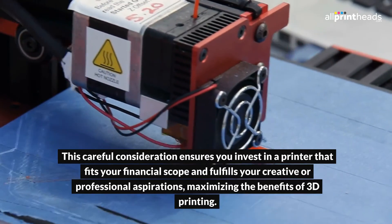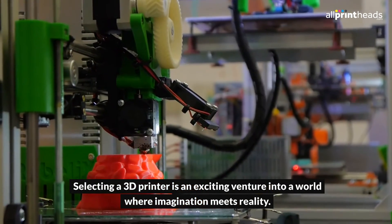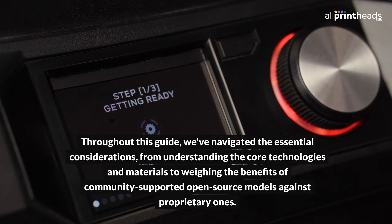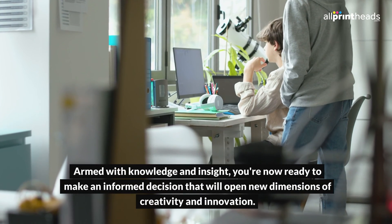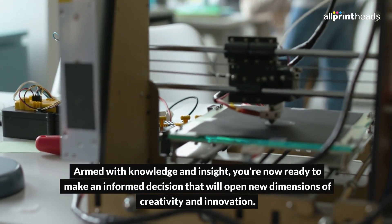Maximizing the Benefits of 3D Printing: selecting a 3D printer is an exciting venture into a world where imagination meets reality. Throughout this guide, we've navigated the essential considerations, from understanding the core technologies and materials to weighing the benefits of community-supported open-source models against proprietary ones. Armed with knowledge and insight, you're now ready to make an informed decision that will open new dimensions of creativity and innovation.